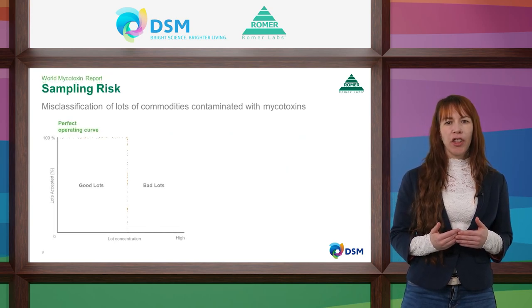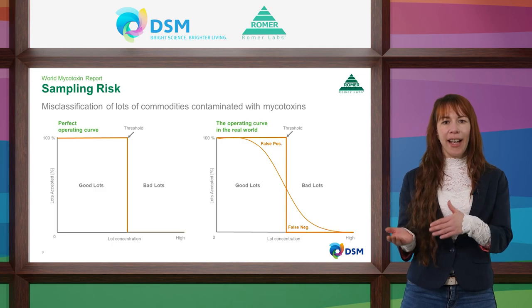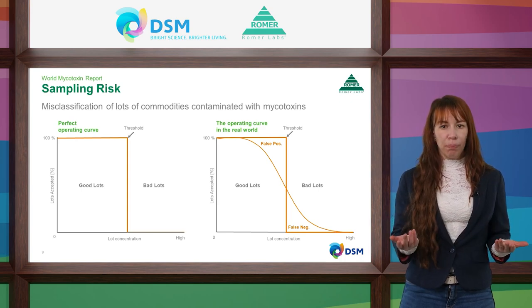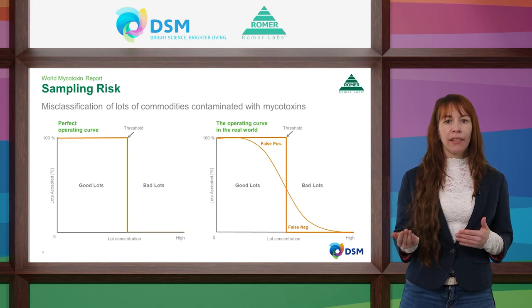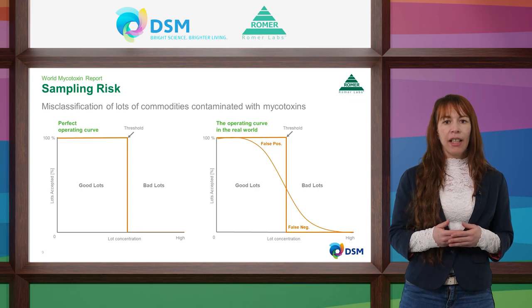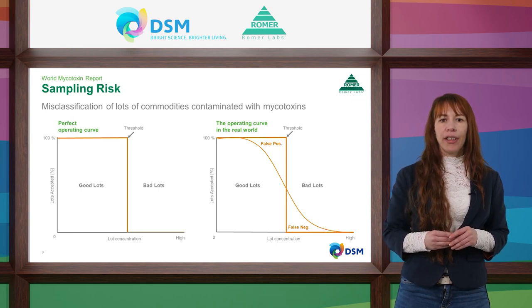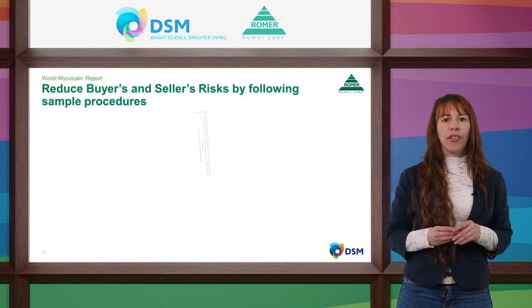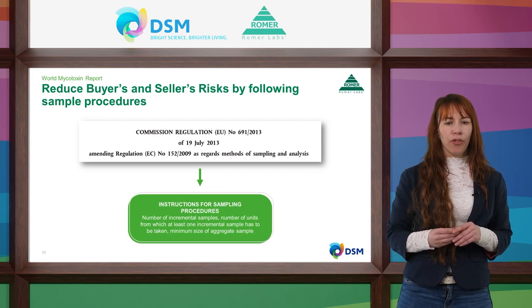The typical operating curve evaluates buyer's risk — false negatives — and seller's risk — false positives. All sampling plans will have some level of sampling error. The buyer's or consumer's risk describes the probability of a sampling plan allowing a contaminated batch to be accepted despite exceeding the threshold. The seller's or producer's risk means that a good batch within acceptable mycotoxin levels will be misidentified as a bad batch. Regulations such as those from the European Union define the number of incremental samples and other parameters to reduce risk for buyers and sellers.